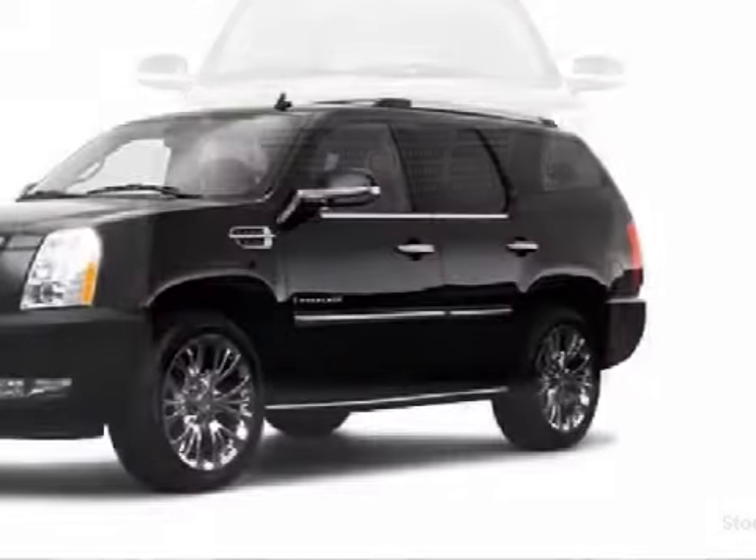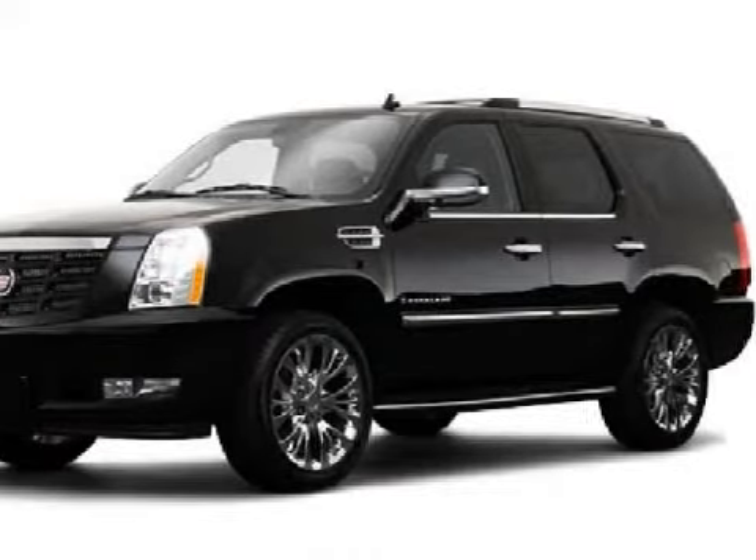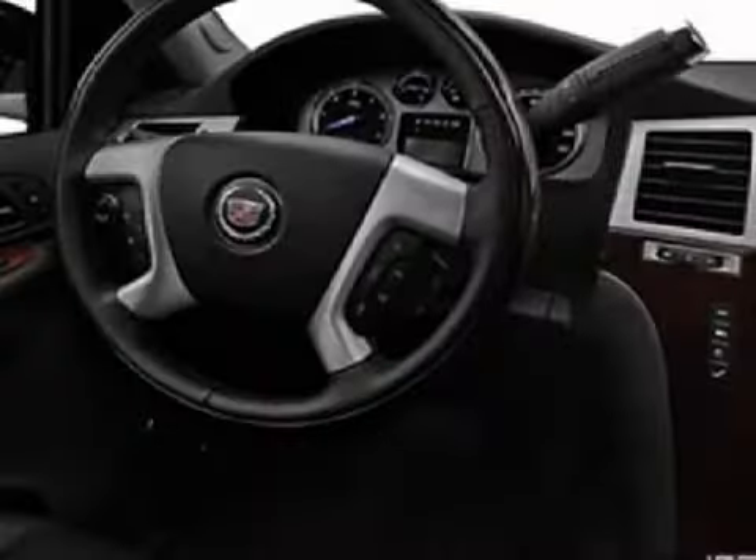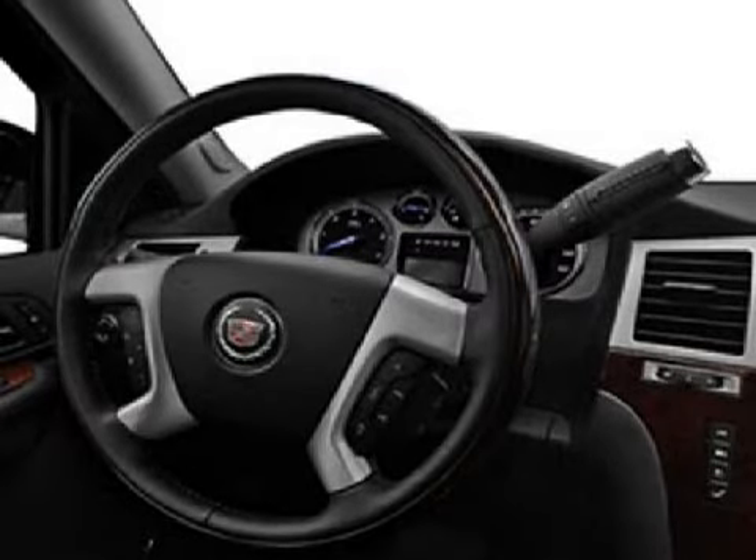Some of the safety features on this vehicle include a 4-wheel anti-lock braking system, 4-disc brakes with 2 ventilated discs in both driver and passenger front, and multi-stage deploying airbags with occupant sensors.